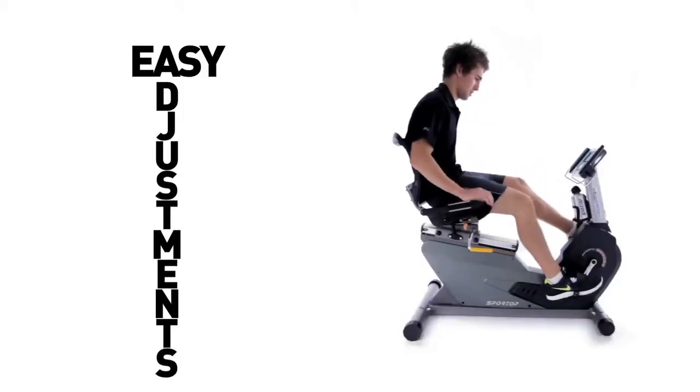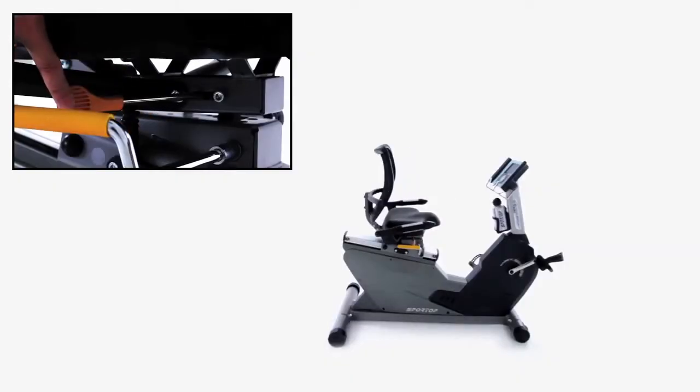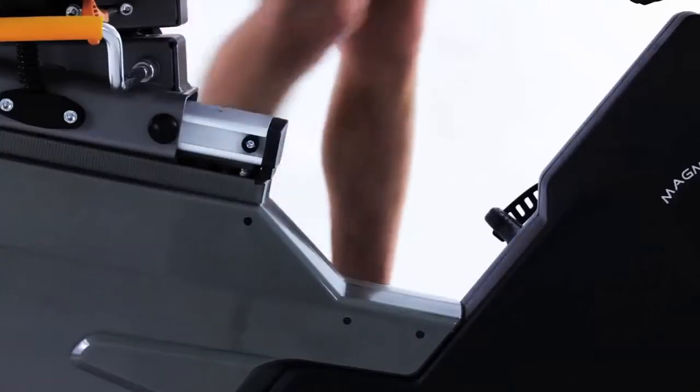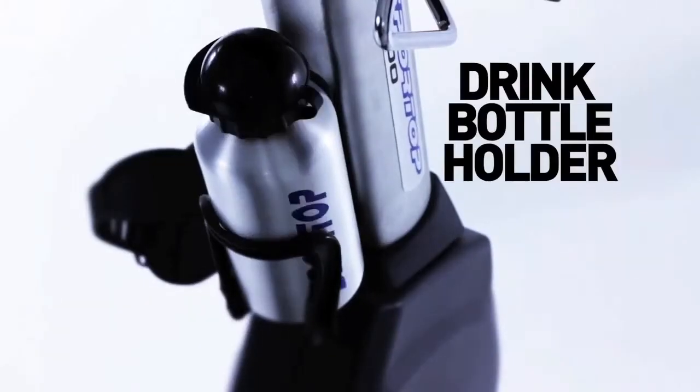Adjustable seat and incline provide optimal support and keep you secure during exercise. A low entry, step-through design makes it easier to get on and off the recumbent. Rehydration is easily within reach with the convenient drink bottle holder.